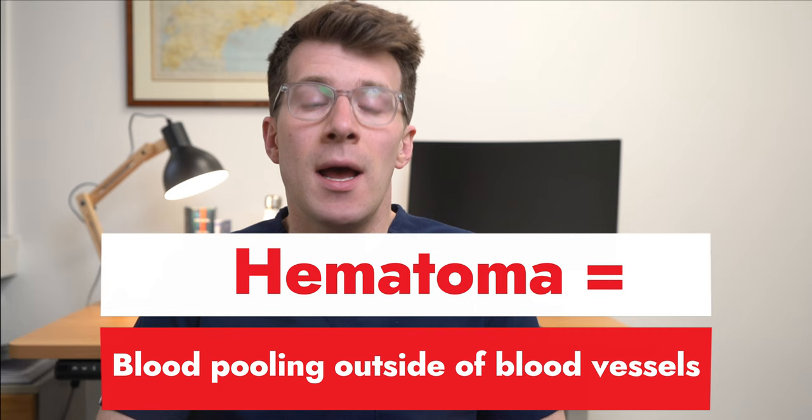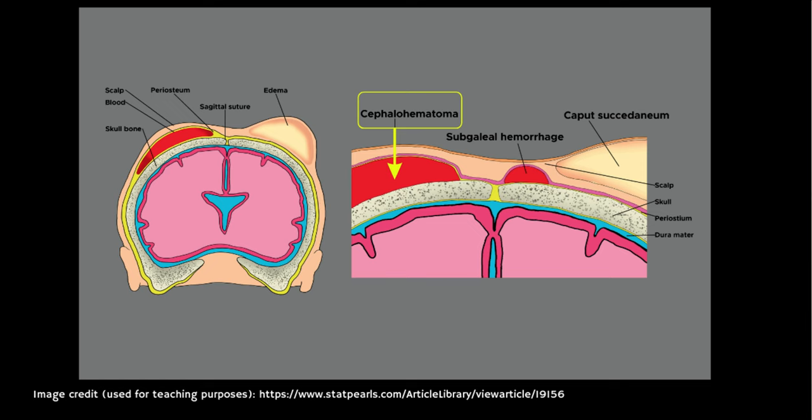A cephalohematoma is where blood collects between a newborn's scalp and the skull. The word breaks down as follows: cephalo refers to the head, and hematoma means blood that pools outside blood vessels. You can see an illustration representing the anatomy of this on screen.